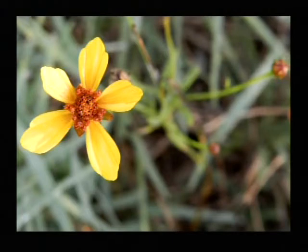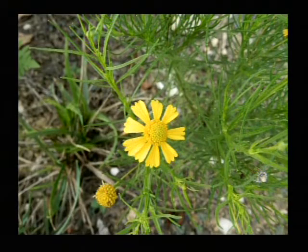I didn't take time to sort out the name of this, but you can see it's a pretty interesting wetland-type plant. I'm not sure what it's going to be.